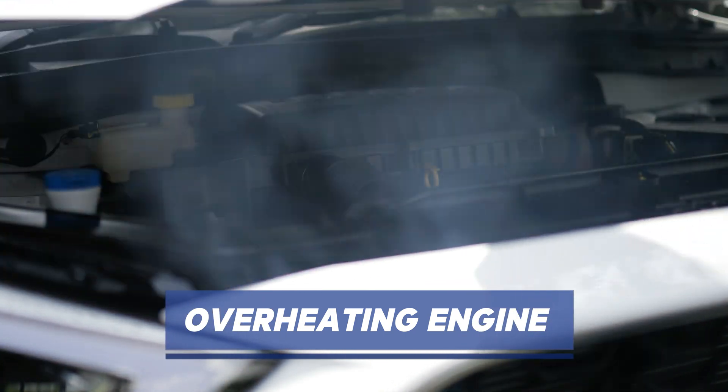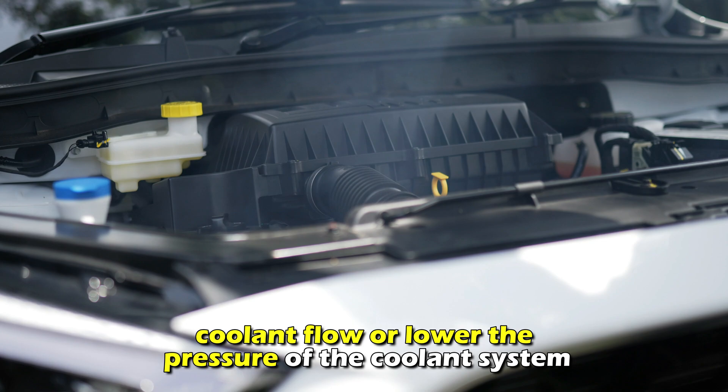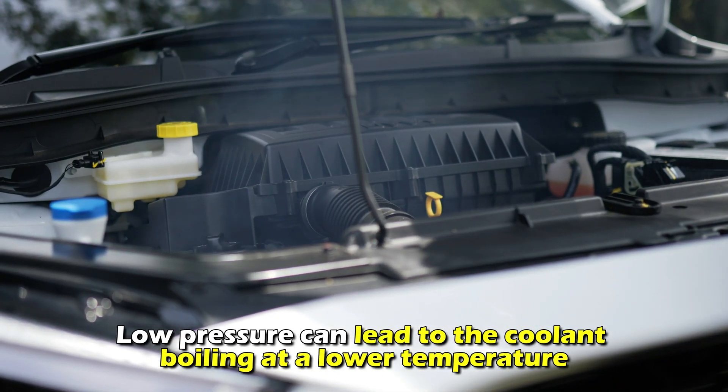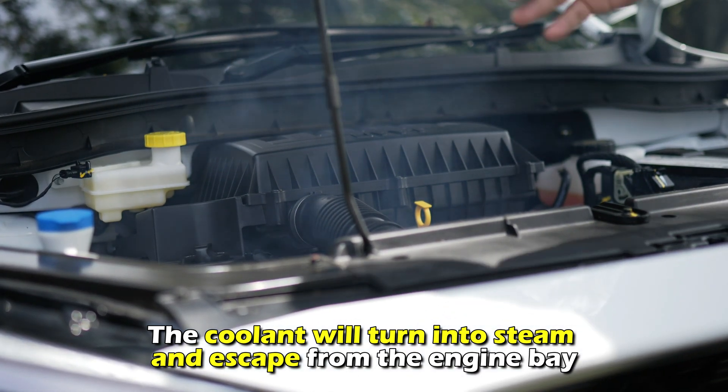Overheating engine. A bad radiator cap can cause air pockets that disrupt coolant flow or lower the pressure of the coolant system. Low pressure can lead to the coolant boiling at a lower temperature. The coolant will turn into steam and escape from the engine bay.